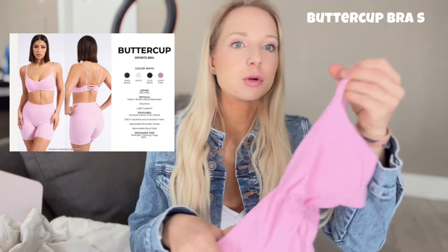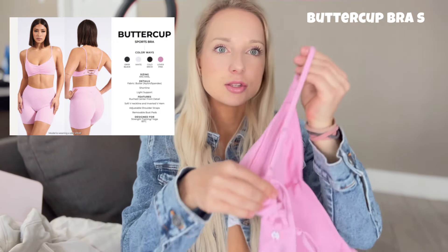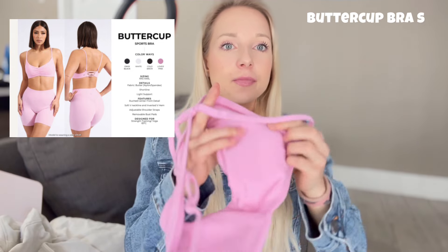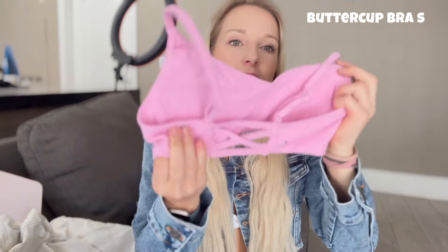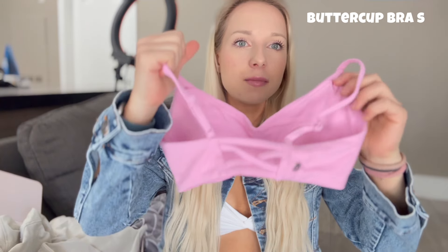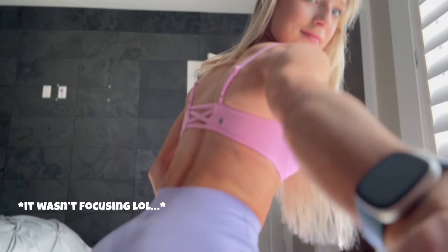Another cute bra launching is the Buttercup Sports Bra. I really like this one — it's very minimalistic, with adjustable straps and removable padding. It shows a lot of the back and has a cute crossed detail on the back. It's very comfortable and doesn't dig in. It's launching in four colors: white, black, and cold brew (which is a dark brown). Light support, but honestly enough for me.